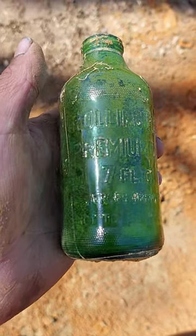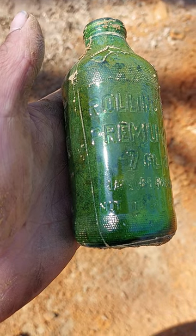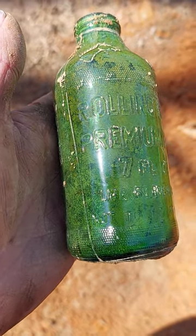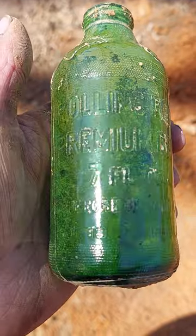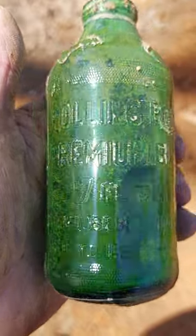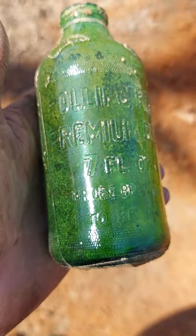Good afternoon, everyone. I'm out here cleaning this ditch and I came across this bottle. I have a video somewhere else — I don't know if I posted another bottle I found at a grading site — but this one is Rolling Rock premium beer.